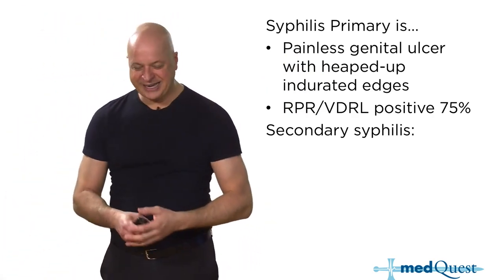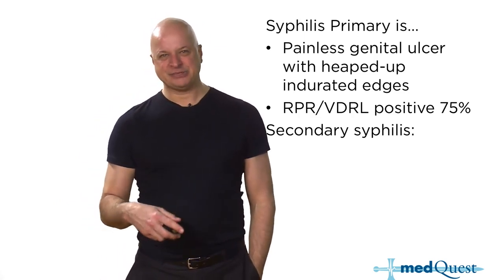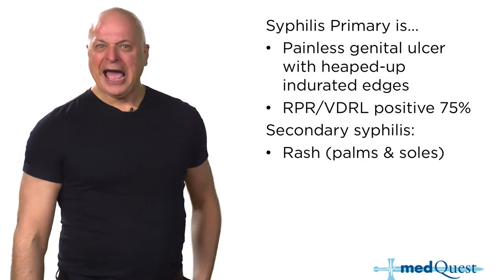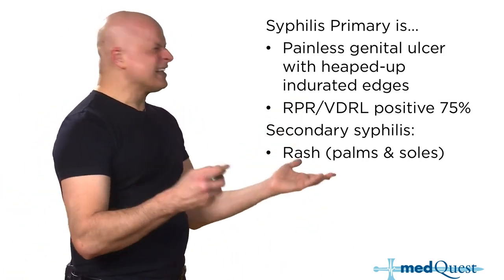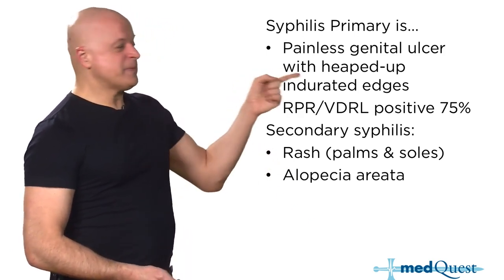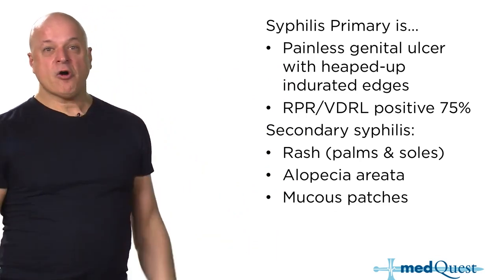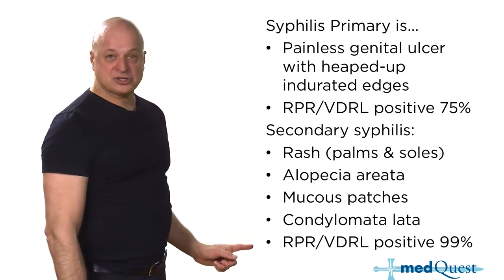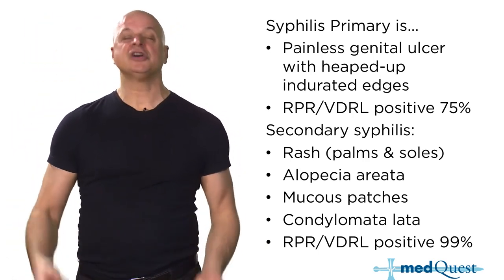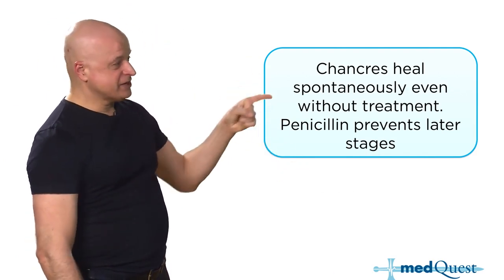Secondary syphilis is all skin. At the Dermatology Syphilis Clinic at Columbia, patients showed up later with alopecia, a rash, mucous patches, and condylomata lata because the primary syphilitic chancre had already healed on its own. You diagnose with VDRL or RPR and give one single intramuscular dose of penicillin. Chancres heal even without treatment.